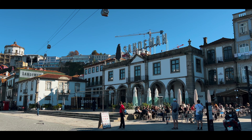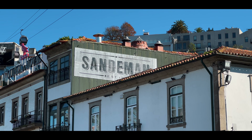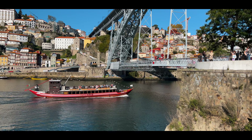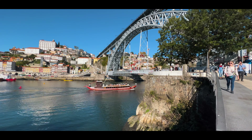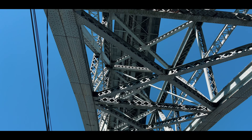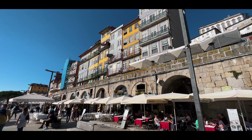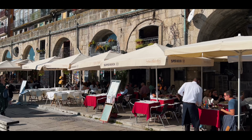Now the Douro Valley runs right through the center of Porto. It's a really beautiful river - you can do boat trips and you can of course cross the famous bridge, which is actually built by the same person who built the Eiffel Tower.